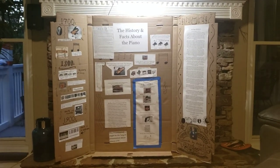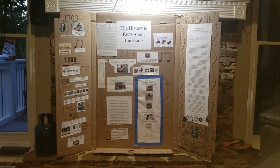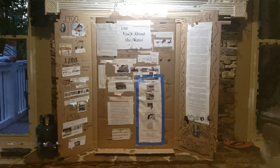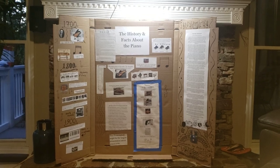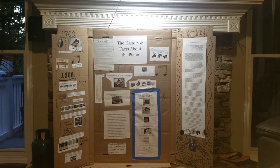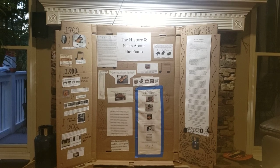Hey everybody, it's Andre again. Hope you enjoy this video, because this presentation took me about two weeks to make. I was just doing this for fun, it's not like a school assignment or anything. I thought, hey, why not do piano? So I looked up a lot of facts about pianos, I looked up the history of pianos, and a lot of other cool things. And at the end, I'll tell you my musical autobiography. Thank you.